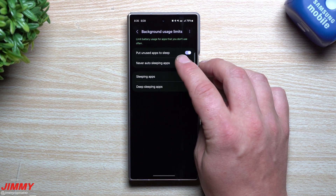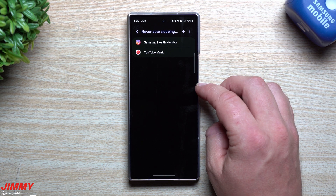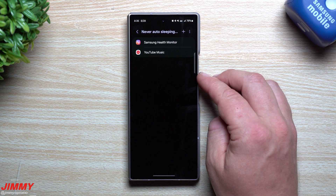Up here you have an option called never auto sleep. All you have to do is tap right here for the never auto sleeping apps, and in here you can place however many apps you want so that your phone will never automatically put them into the sleeping category.